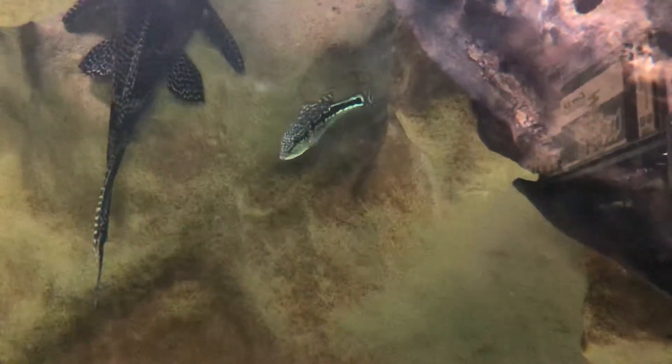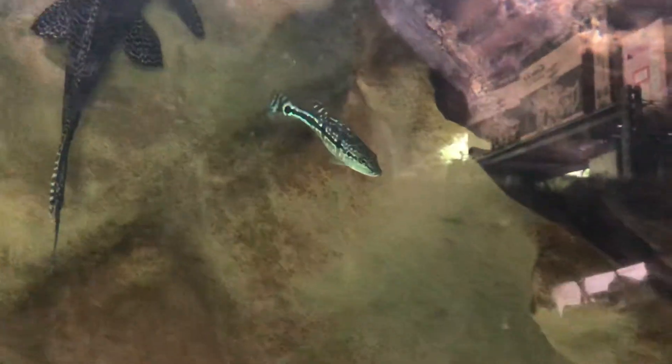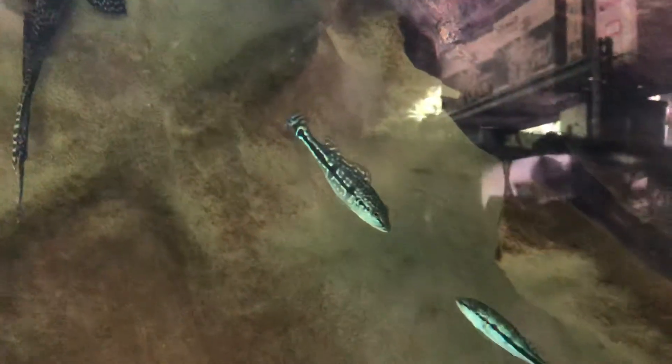Hi guys, it's Mark from Fishtank Guys, just bringing you an update on our Azul Peacock basses.